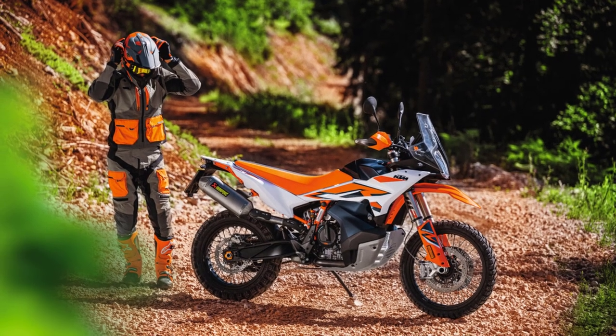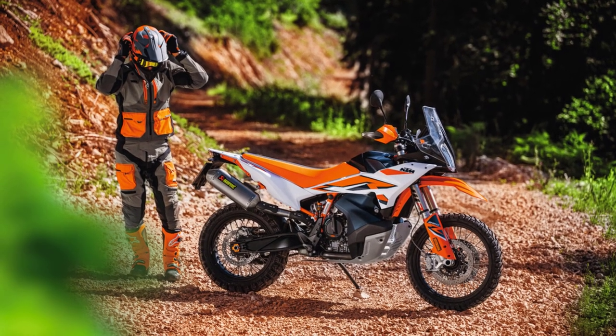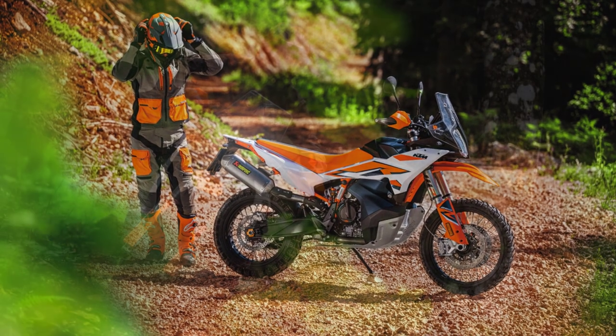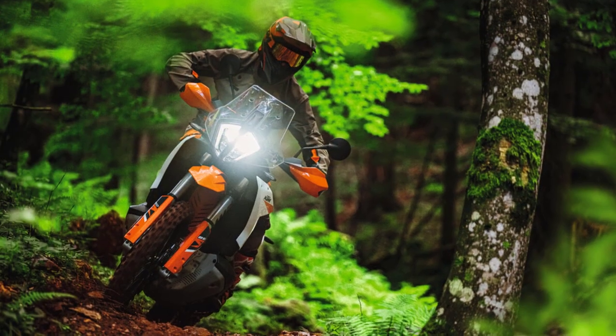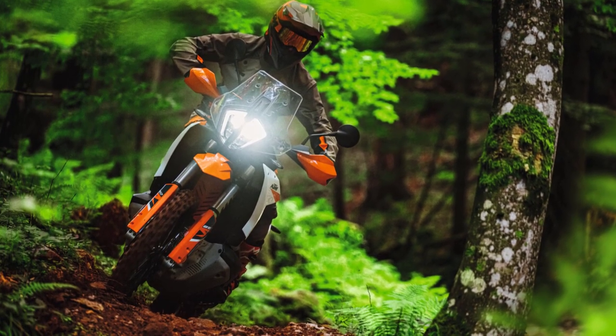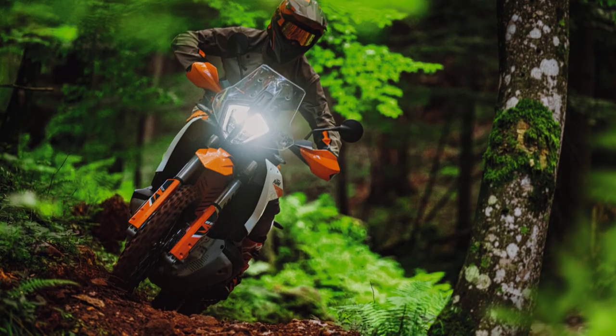KTM's press release says: harnessing attributes of KTM's pure ready-to-race legacy, the hyper-focused development goals of the new KTM 890 Adventure are clear — further off-road excellence, dependability, and suitability for whatever lies on the road ahead.